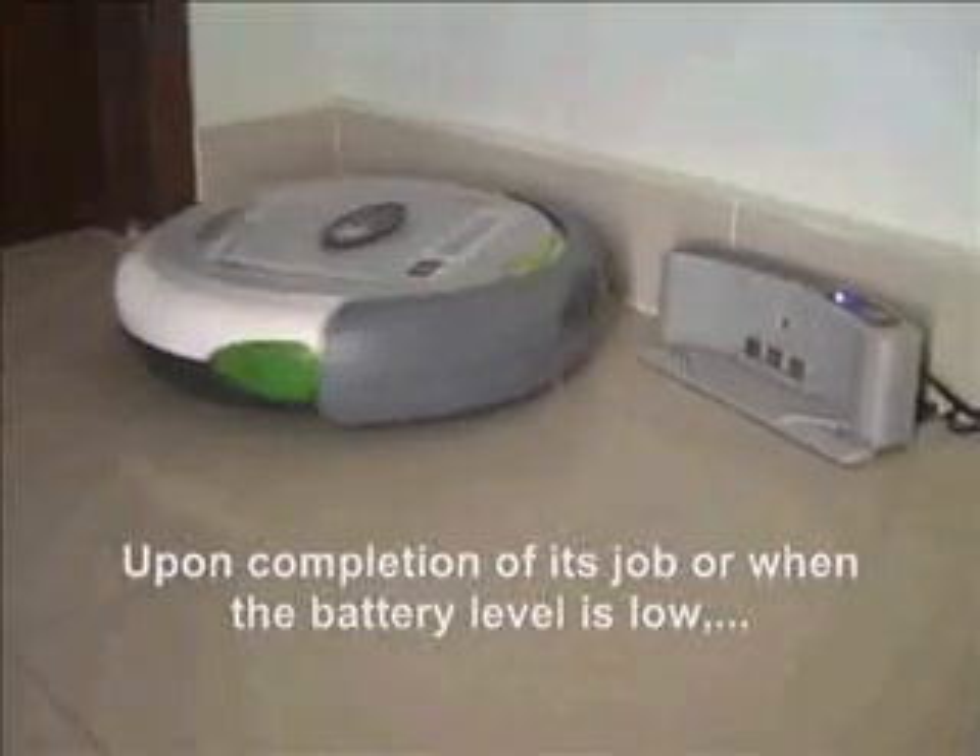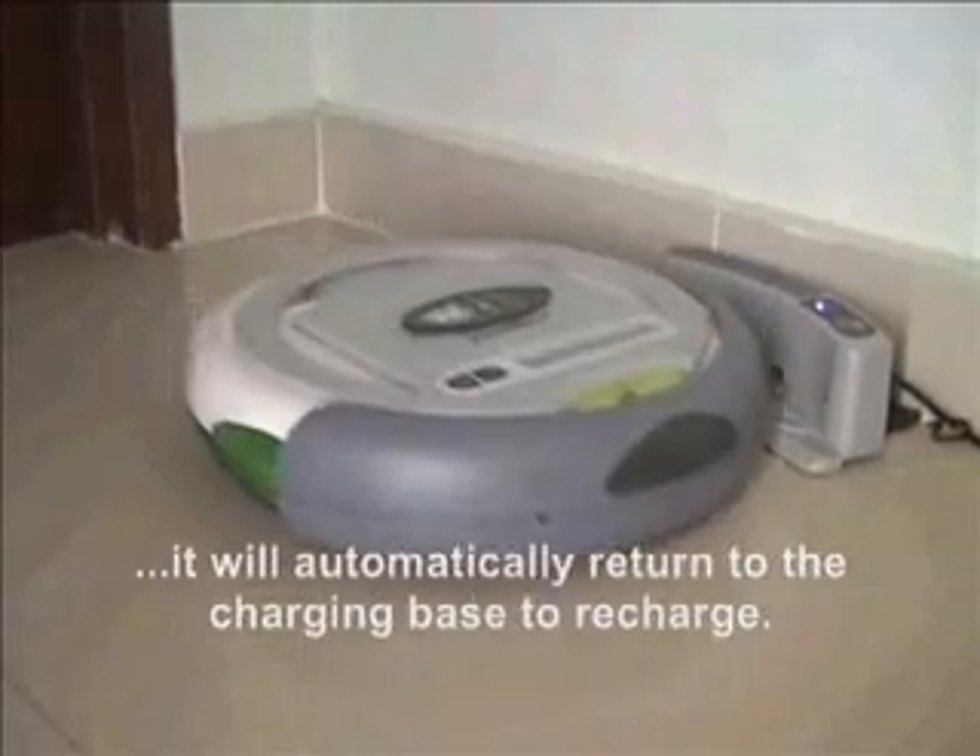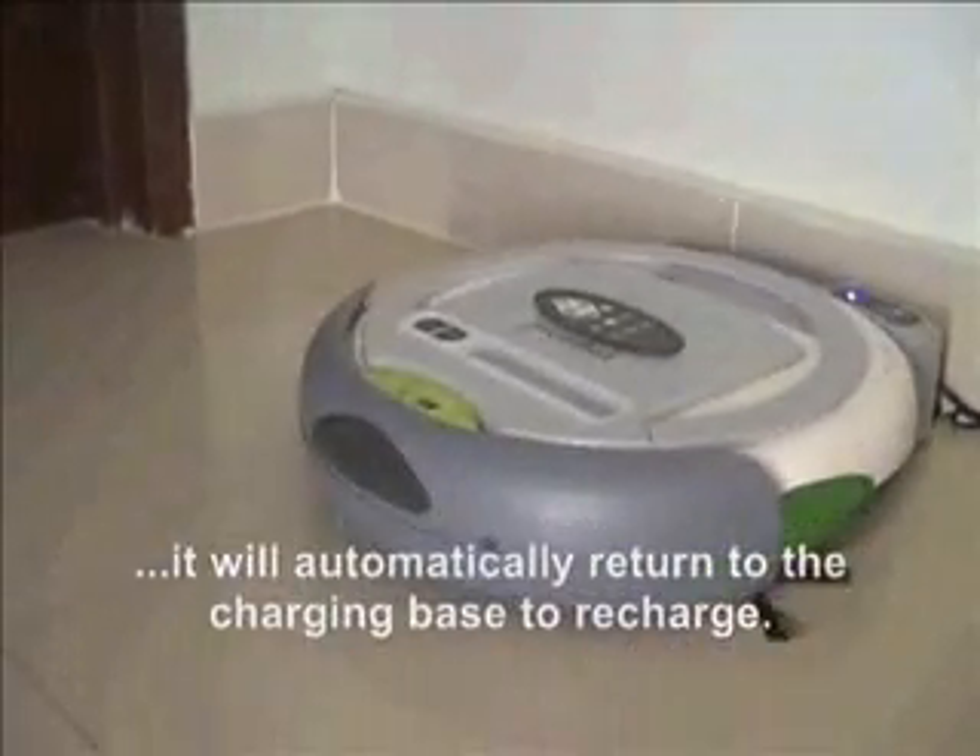Upon completion of its job or when the battery level is low, it will automatically return to the charging base to recharge.